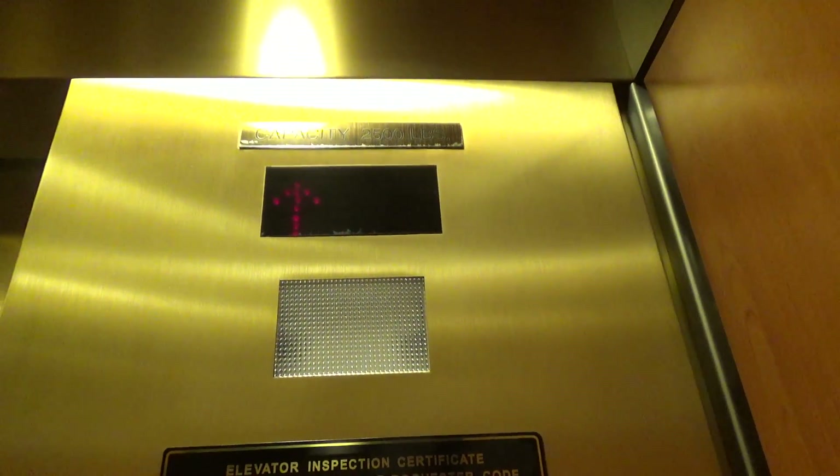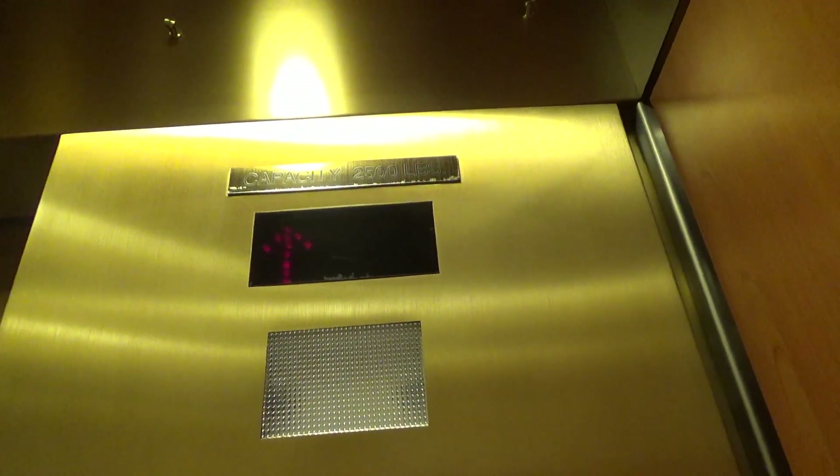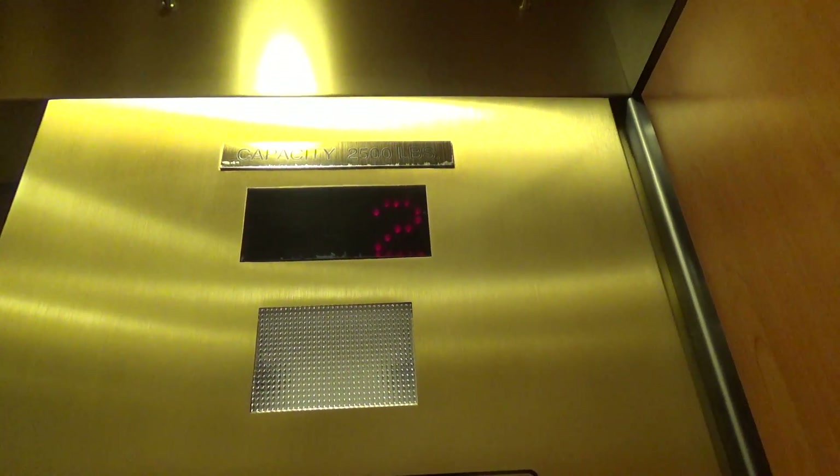Just doing a documentary on the elevator. This is a beautiful elevator. I like the cab and the design of it. It's a Dover. Any of your art, too?